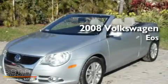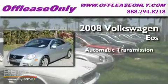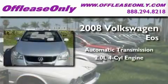This is a 2008 Volkswagen EOS. This convertible has an automatic transmission and an inline four-cylinder engine.